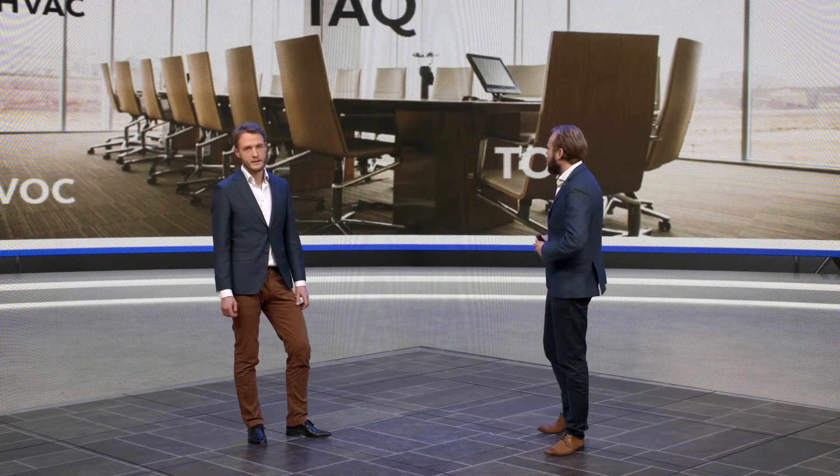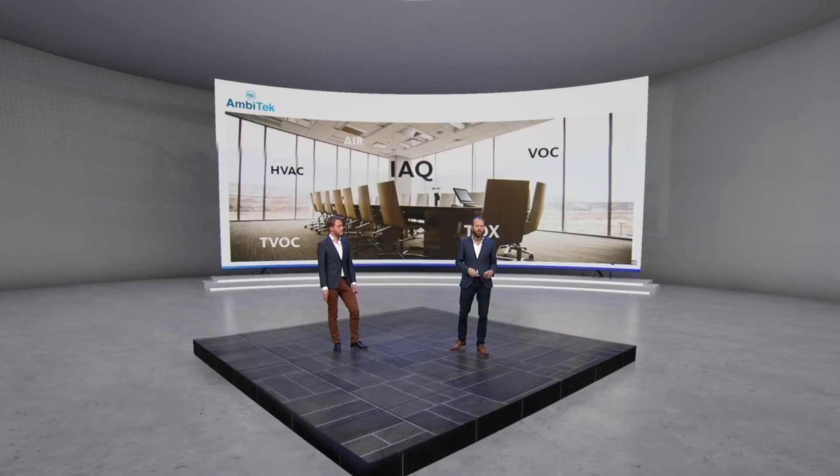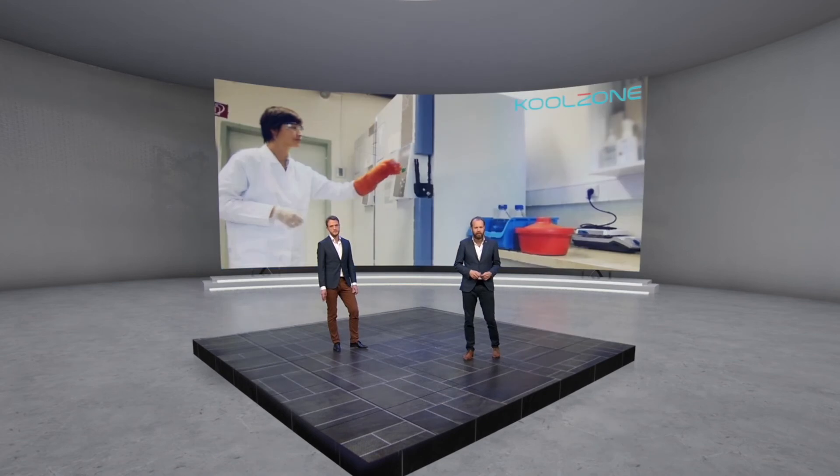This is a company that measures CO2 in schools. A lot of countries have regulation around CO2 levels in a classroom, and they make sure that these schools are being kept compliant.